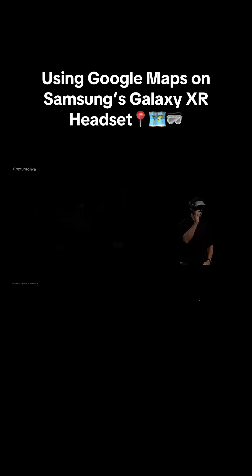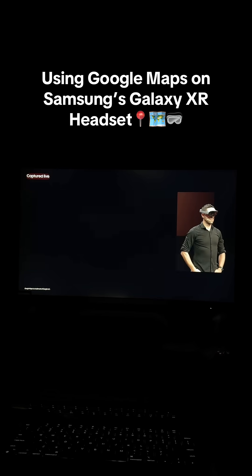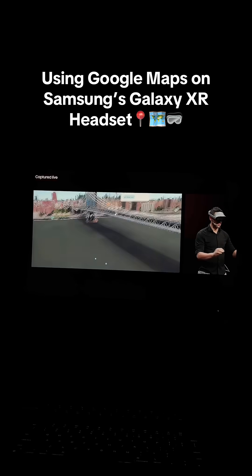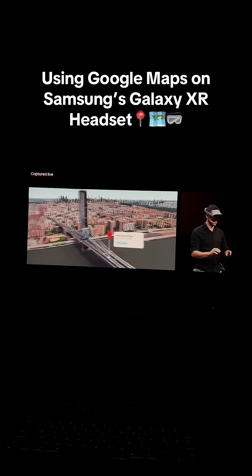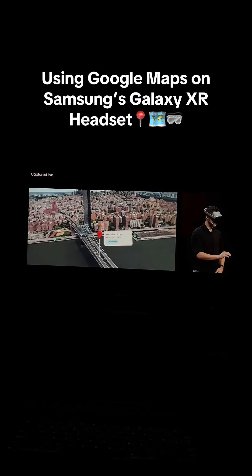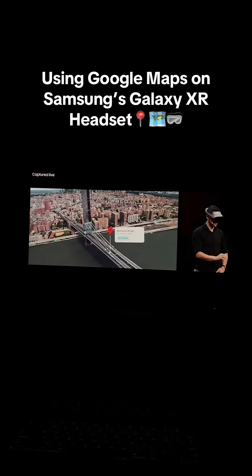I've brought up the Manhattan Bridge on the map for you. What you're seeing on the screen is what Max is seeing, but he's seeing it at a much higher resolution and field of view. Galaxy XR allows you to discover Google Maps in a completely new way, from aerial view to street view. And Gemini is deeply integrated throughout, allowing it to answer questions based on what you see.